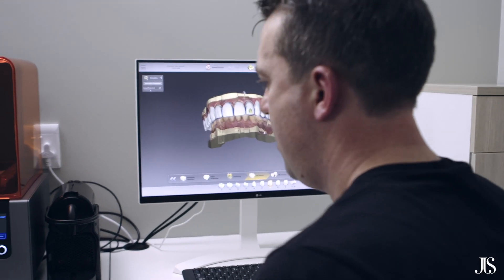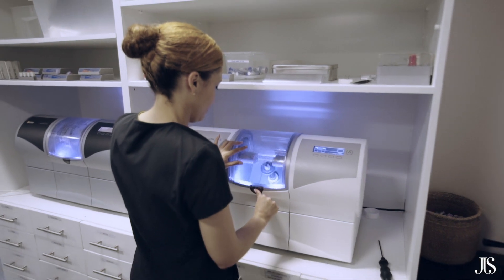From there on out, we are able to take this into our manufacturing studio, into our dental lab which is on site, where we are able to produce these restorations.